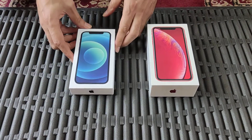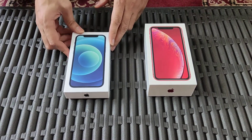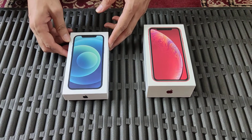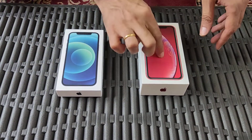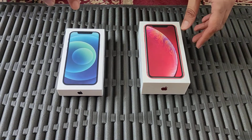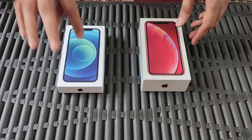Hi there, this is Kay Patty again and this time I have some interesting comparisons between my previous iPhone, the iPhone XR, and my new iPhone, the iPhone 12.